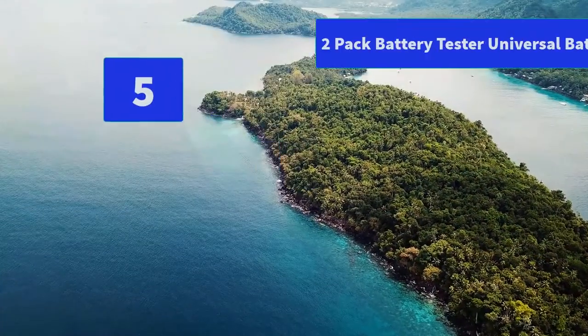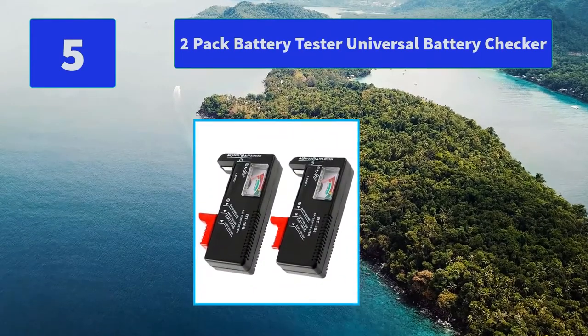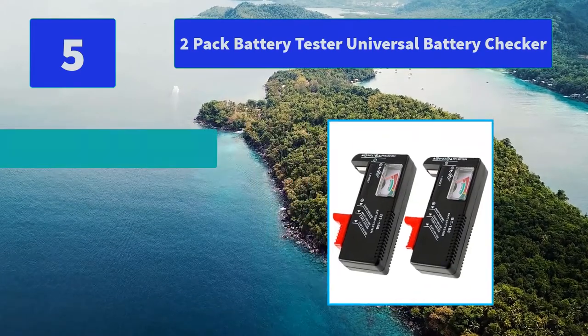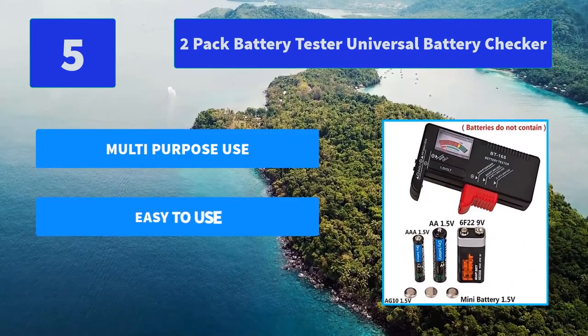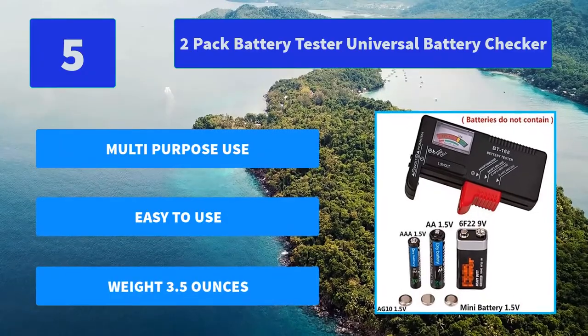Number 5: 2-Pack Battery Tester Universal Battery Checker. The battery tester is activated by the battery being checked. Keep test times as short as possible to avoid unnecessary battery drain. This 2-pack battery tester is weight light. Main features: multi-purpose use, easy to use, weight 3.5 ounces.